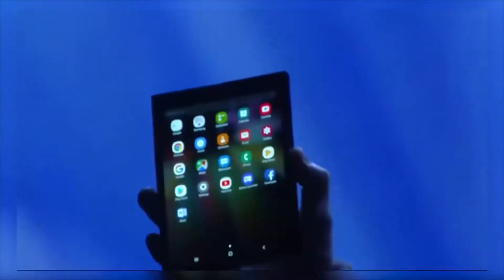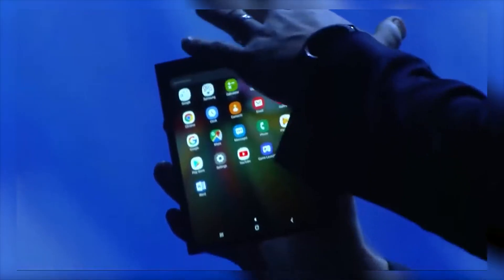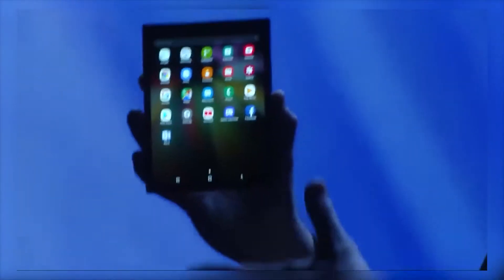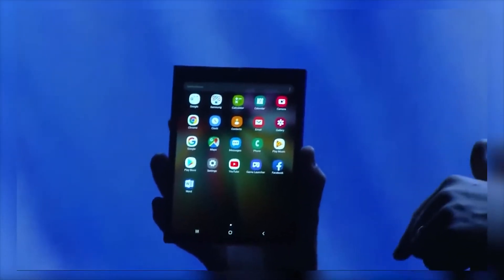One thing I feel like people aren't mentioning enough about the design so far is that screen when it's in smartphone mode. Even in the picture Samsung showed of what they want the phone to look like when it comes out, look how huge the bezels are — I think that just looks super ugly. I definitely hope the final design improves on that. The release date is set for sometime in 2019, most likely later in the year, but that date is subject to change.